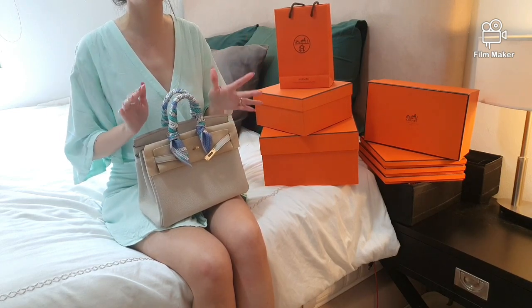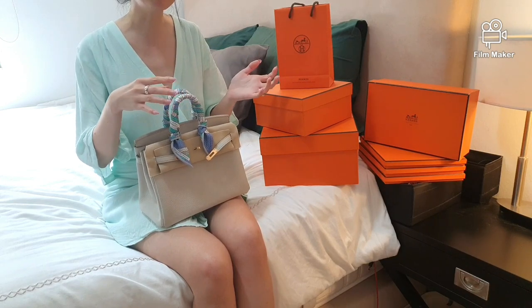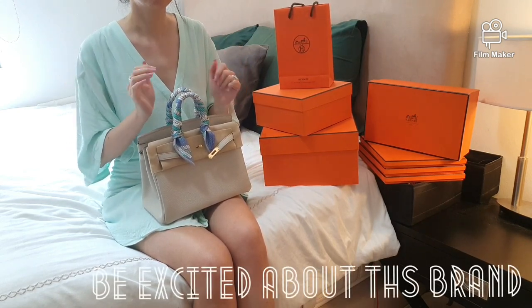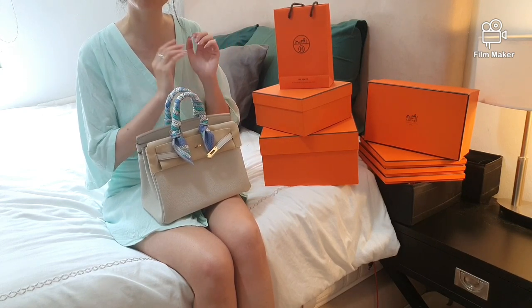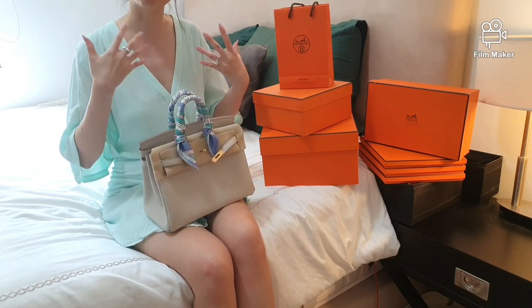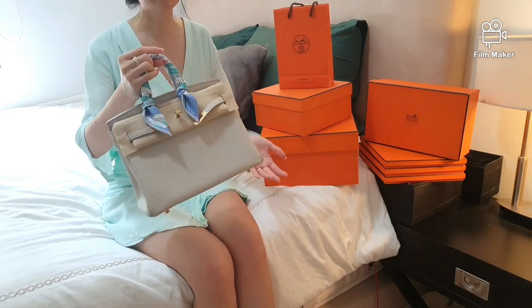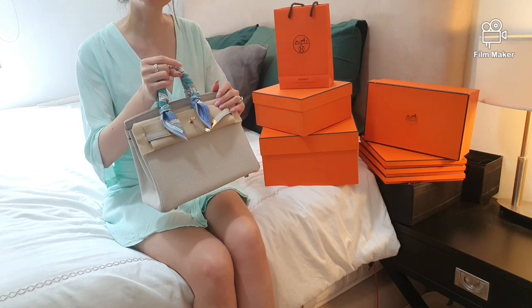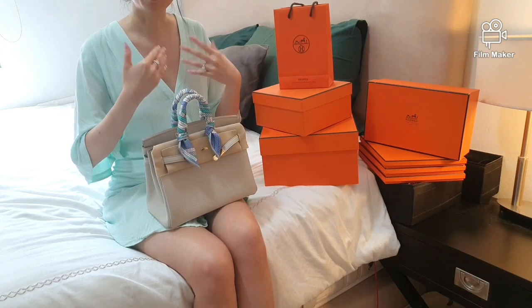Keeping your expectations low can certainly elevate the surprise element. Scoring the leather appointment does not promise you a Kelly or Birkin, because there are so many variables that could affect the outcome. Go with a happy heart and keep your expectations low. Be mesmerized by the luxury house and what it has to offer, but most importantly enjoy yourself. The SA can tell from the vibe you give off — be excited about the brand, and the excitement about the quota bag and leathers will come naturally.